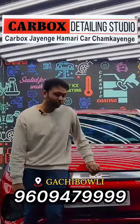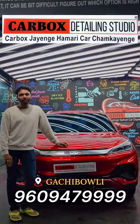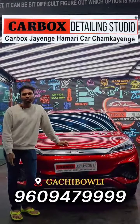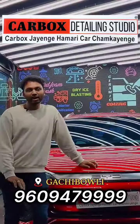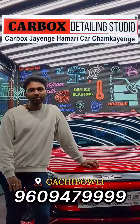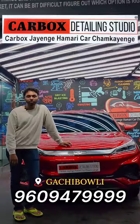Coming to the work, they did a really good job. I had taken quotations from many other studios, but Carbox Studios gave me the best price compared to others. You guys can also blindly go with Carbox Studios.